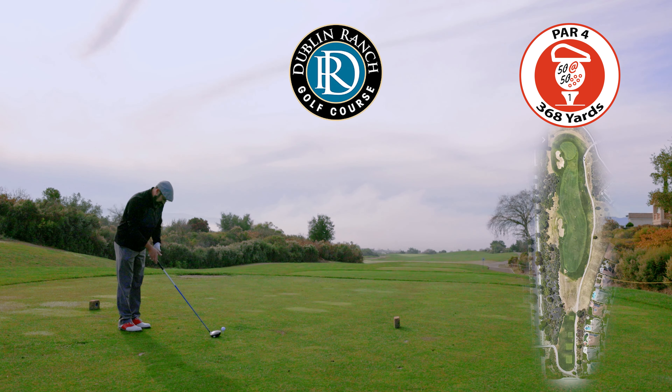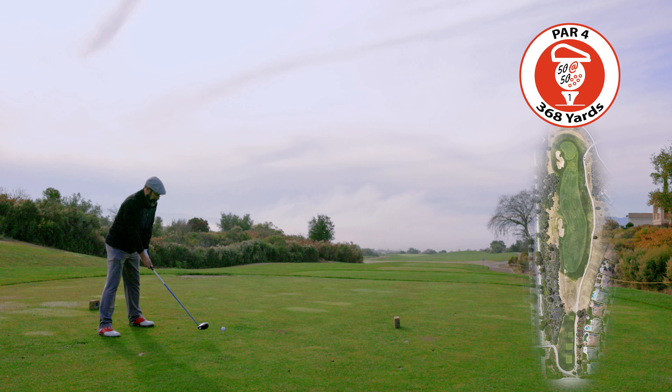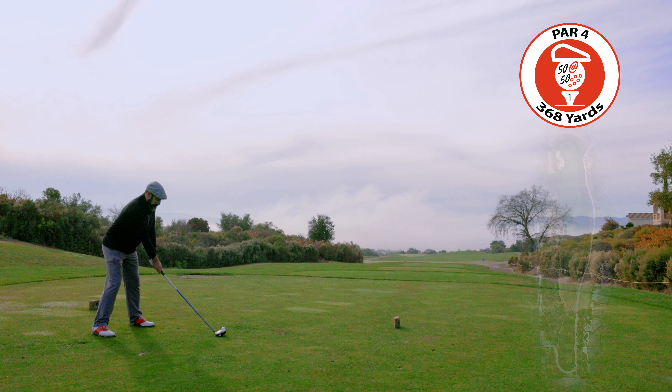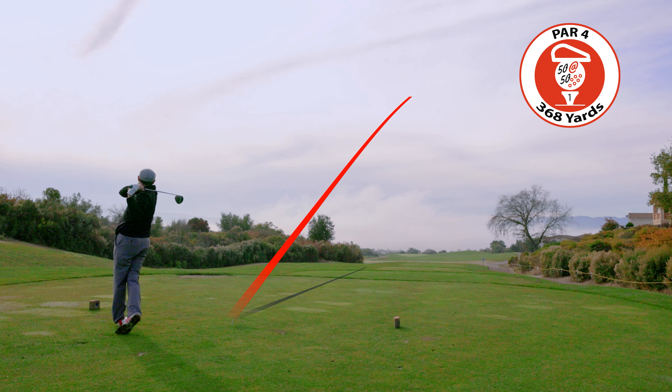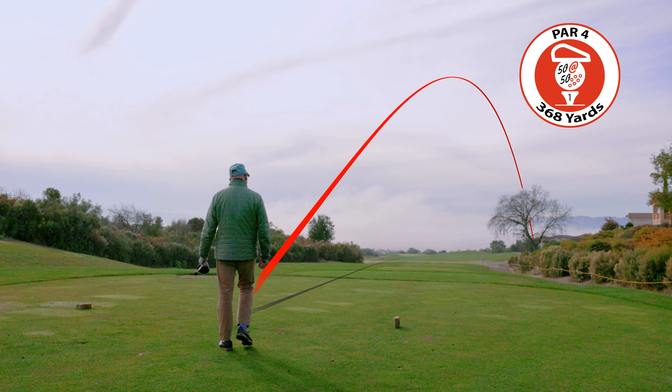Welcome to round 41 of my quest to play 50 different courses in my 50th year. We are at Dublin Ranch Golf Course, and this is December 21st. I only have three weeks left to play 10 rounds — this will be one of those rounds, so we'll be down to nine after this.